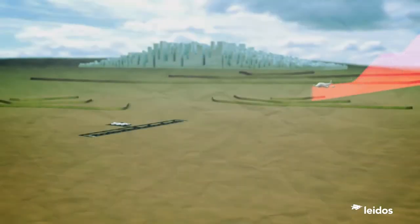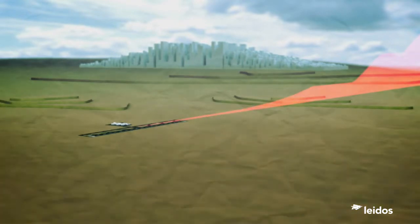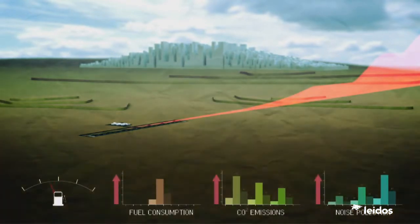Today, controllers often step aircraft down to lower altitudes and tell them to fly level at each step. This wastes fuel and increases pollution, both in terms of CO2 emissions and noise.